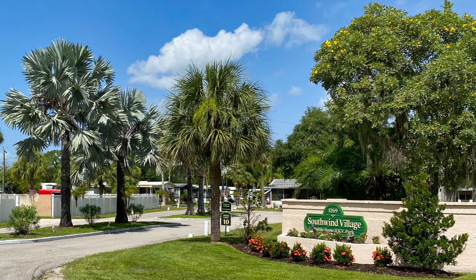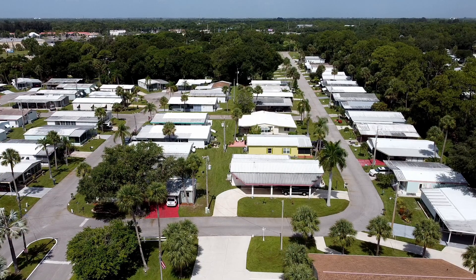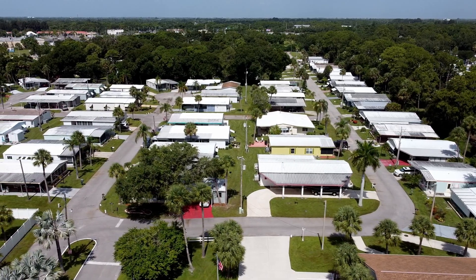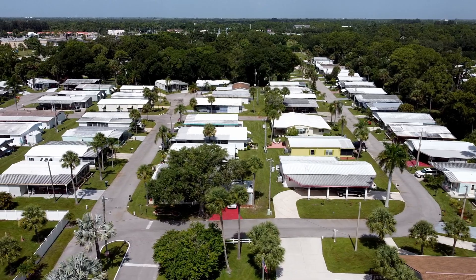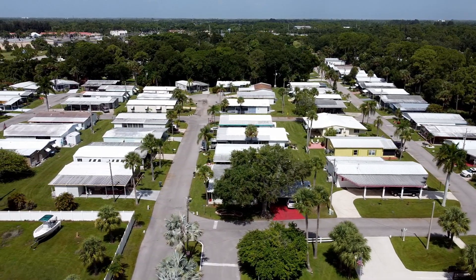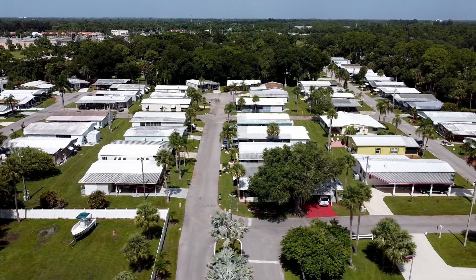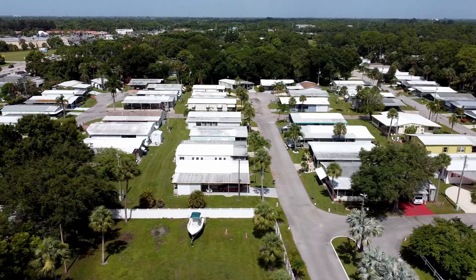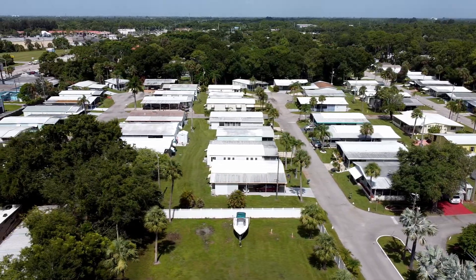Southwind Village is a mixed 55 plus RV and mobile home park as well. It is listed at 58 mobile home lots. Homes here are a little larger it seems. Two small pets up to 20 pounds are allowed. They have a clubhouse and offer additional RV and boat storage. The park looked really clean and the roads were in great shape.